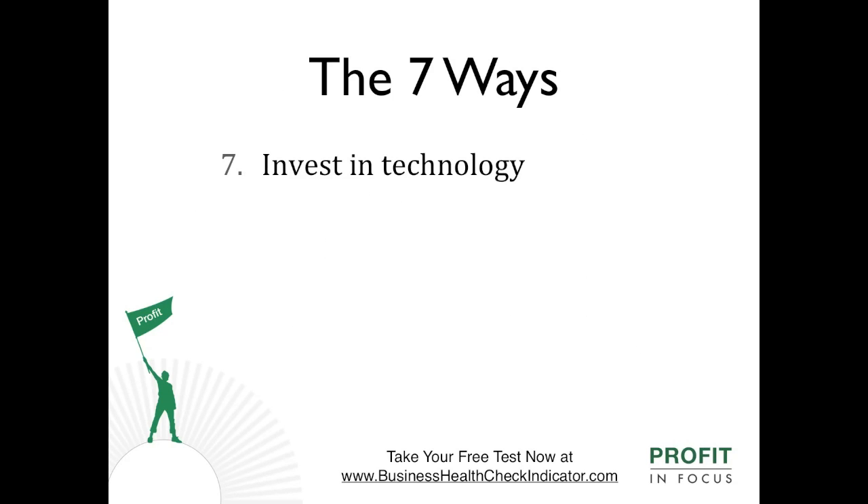Number six: invest in technology. Become more efficient. Systemise the routine. Humanise the exceptions.